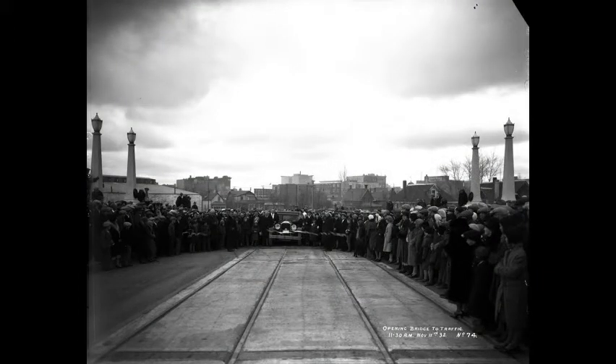An automobile crosses the Broadway Bridge to cut the ribbon for the official opening at 11:30 a.m., November 11, 1932. Onlookers crowd the sides of the bridge.